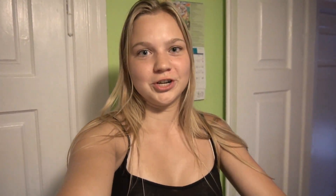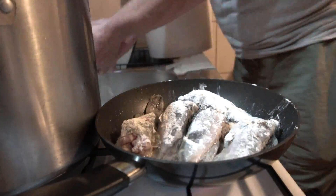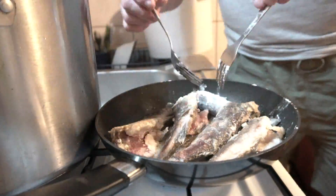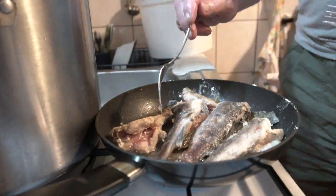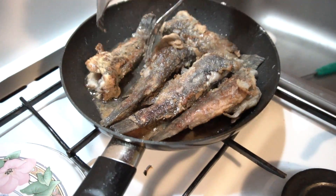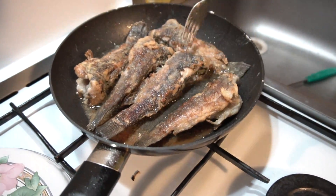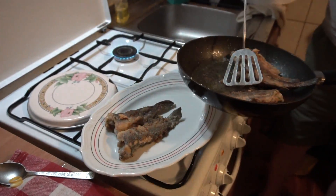We're putting the catfish on the pan first — they cook a little bit longer so we bring them on first. After that we're going to get to the carp and the roach. We want the fish to be a nice golden brown color — they're almost ready right now. When we're done with the catfish we'll put them on the plate and fry up the next species.